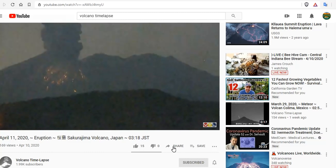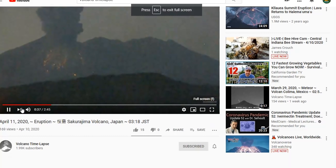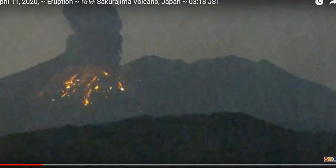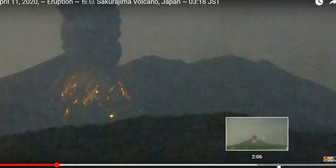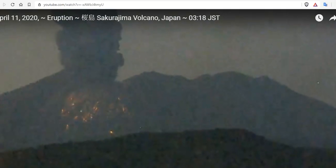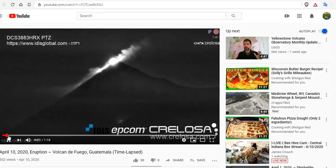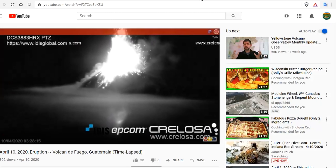And then we have another volcano — we have an eruption just happening moments ago at Sakurajima with volcanic lightning. Spectacular day, and you can see here some of that lightning. Trifecta on volcanoes — just a heads up. We have increased activity at Fuego, and increased activity at Sakurajima with some lightning. Just a fantastic eruption there.